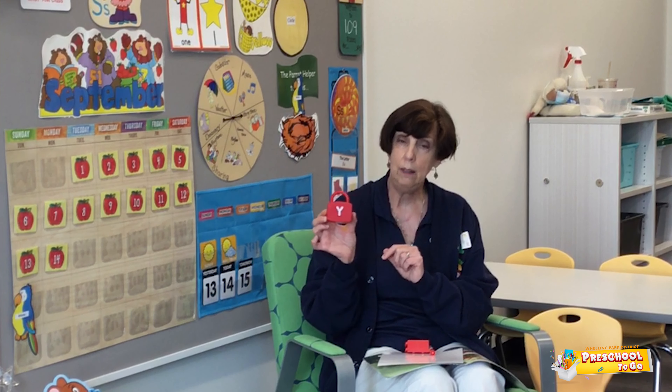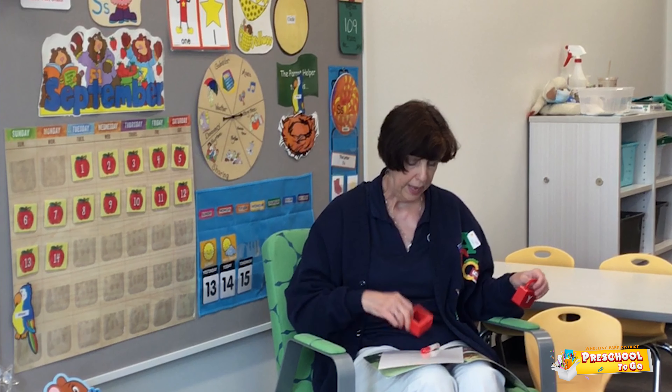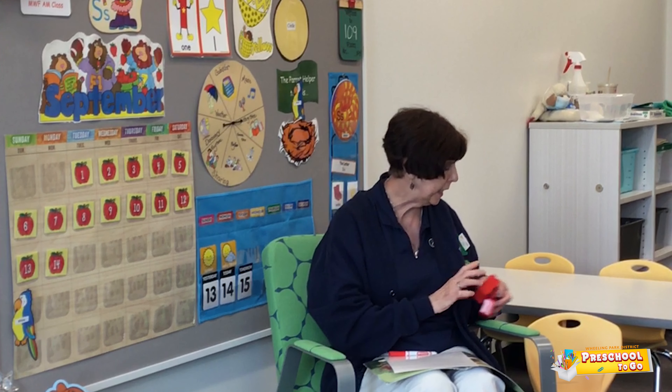Here is another object that's in red. It is a lock. And of course we all know what this is — this is a Lego. What color is it? Red. Red is spelled R-E-D.